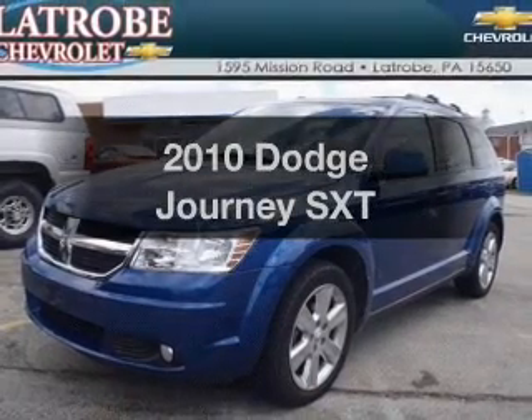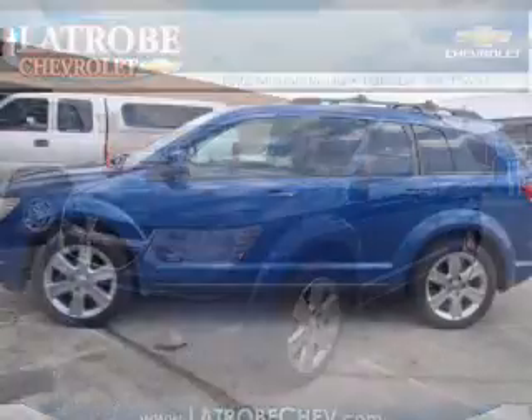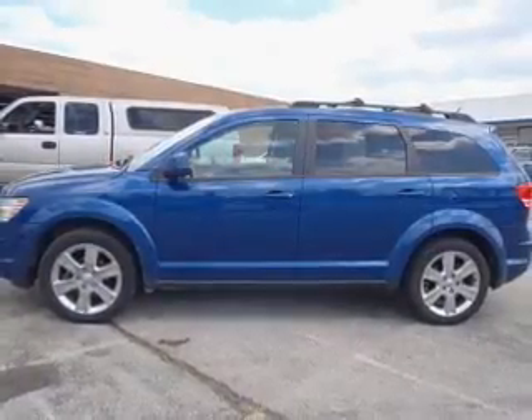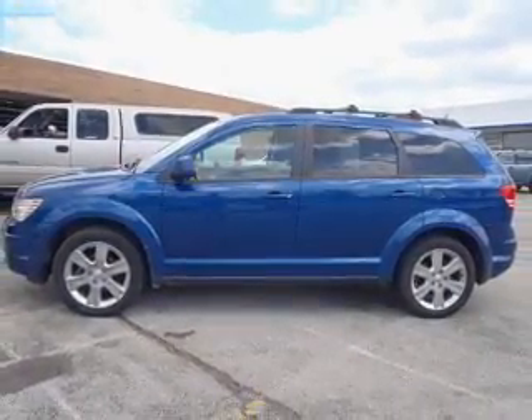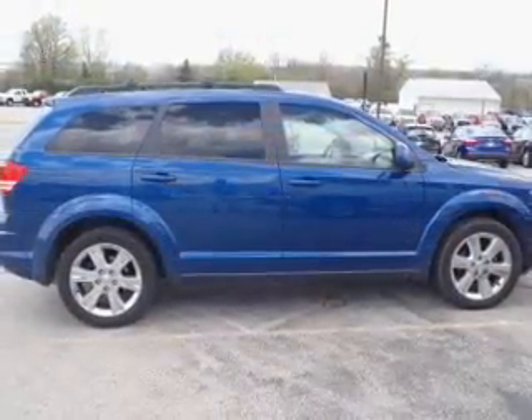Get noticed in this 2010 Dodge Journey. Everything you need under one roof with this great vehicle. With a reliable six-cylinder engine, the powertrain includes all-wheel drive, driven by an automatic transmission.